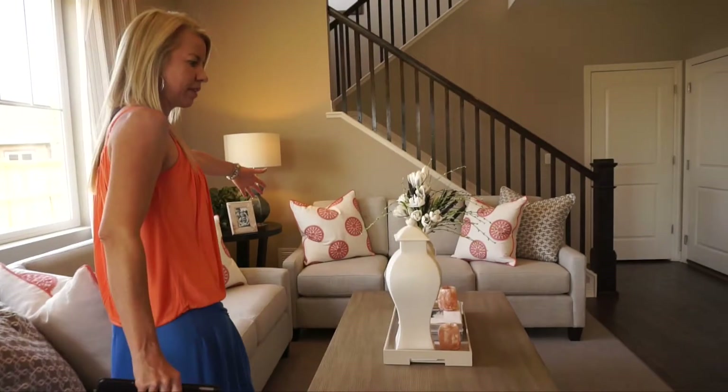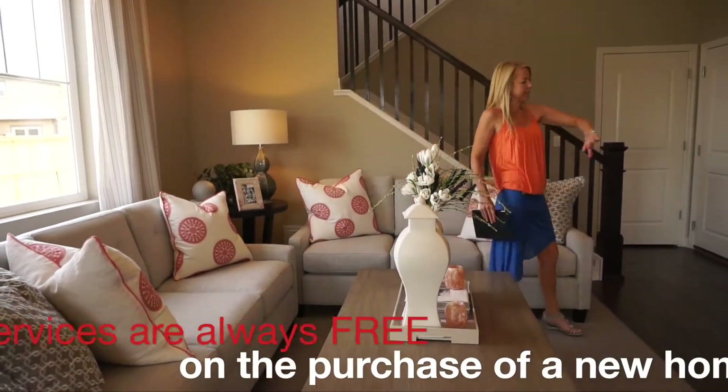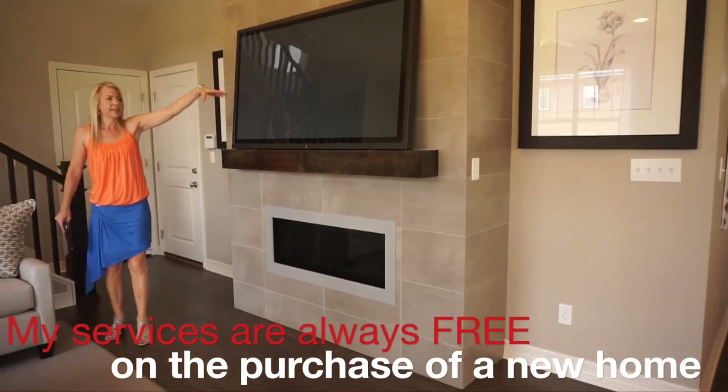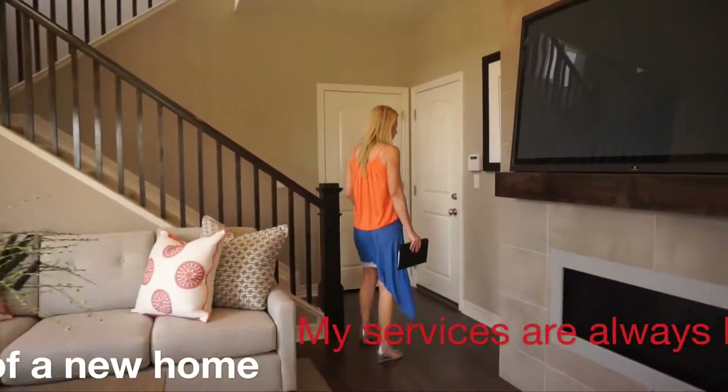Coming into the great room area, there's plenty of space — they have a lot of furniture in here and it still feels nice and roomy. The couches are perfectly set across from a nice fireplace, with the perfect spot to put your TV.